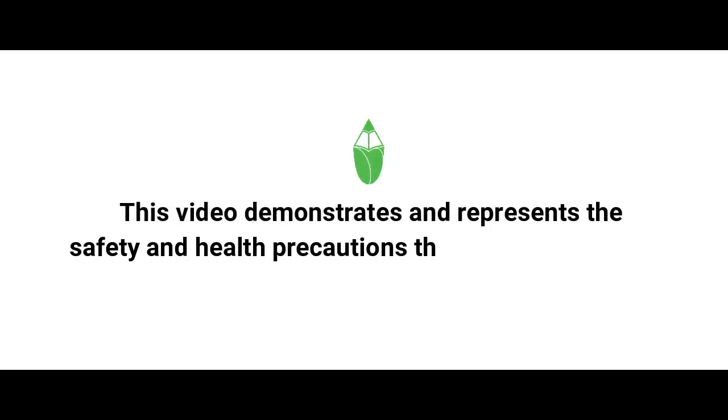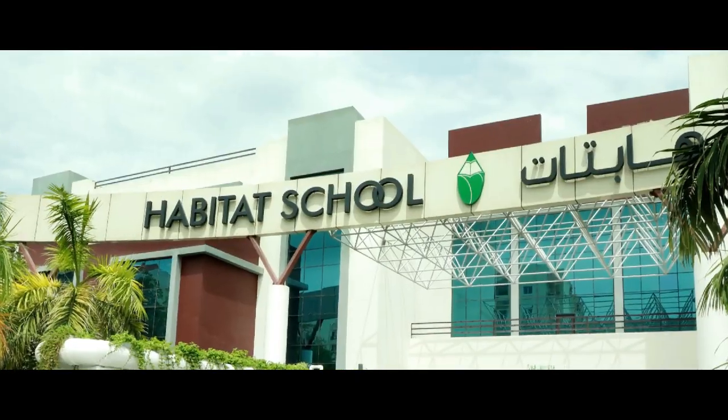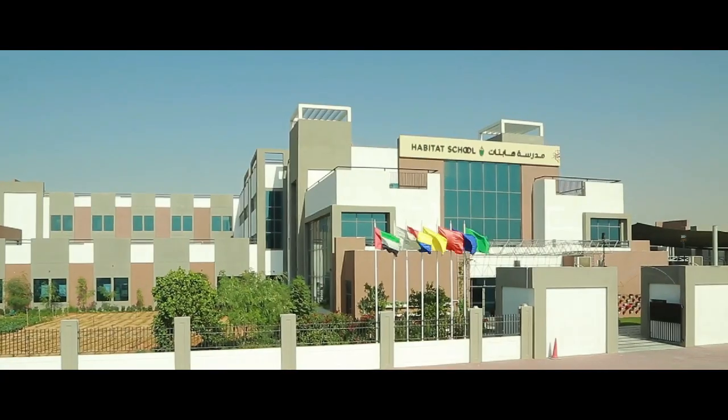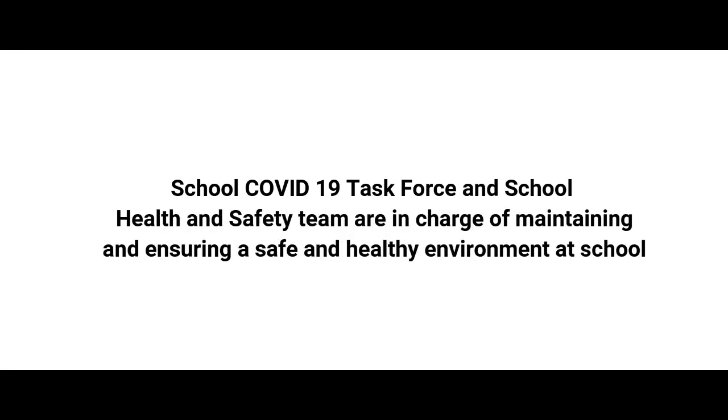This video demonstrates and represents the safety and health precautions that all habitat schools are ensuring to safely welcome students. The School COVID-19 Task Force and School Health and Safety Team are in charge of maintaining and ensuring a safe and healthy environment at school.